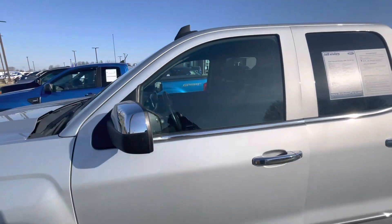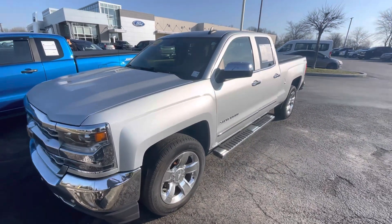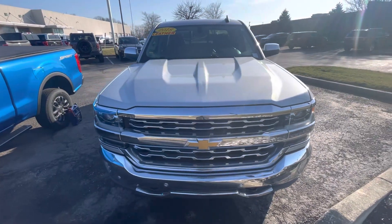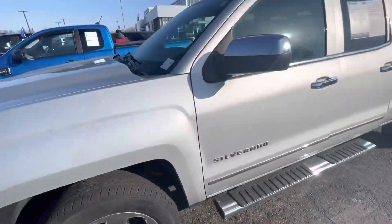Hello, this is Rick with Bill Estes Ford, and this is a look at the 2018 Chevy Silverado you had inquired on. We'll do a quick walk-around video of the truck. We'll start on this side, look at the interior, and work our way around.